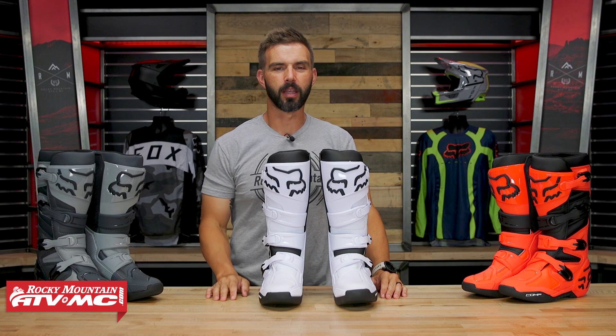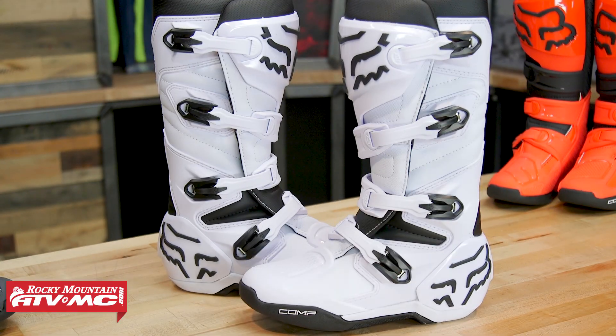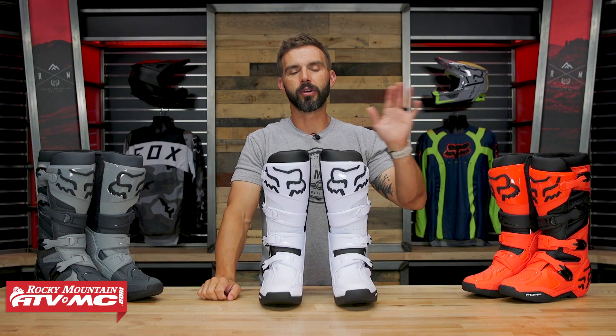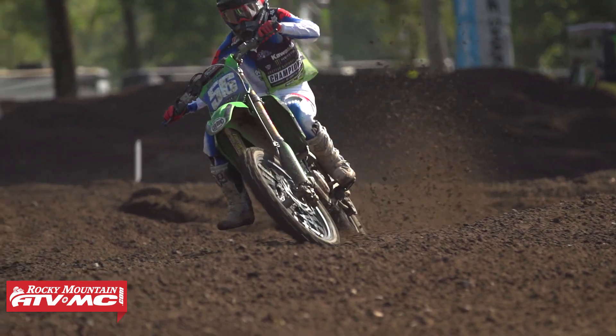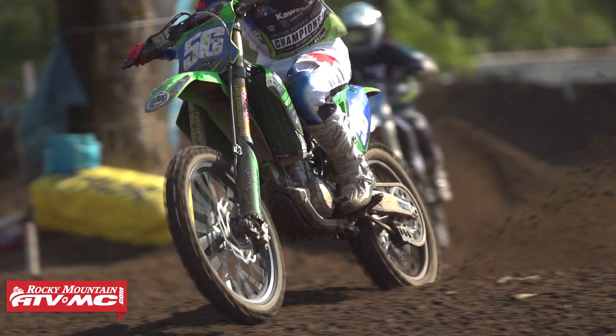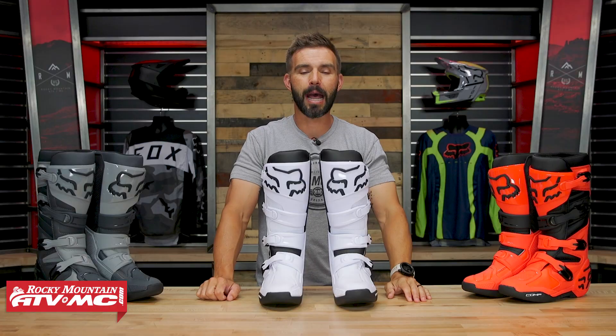Hey, what's going on everyone, this is Chase of Rocky Mountain. Thank you for checking into our YouTube channel today. We're showing you the new Comp boot from Fox Racing. For 2023, Fox has gone through and completely revamped their whole boot lineup — you now have the Instinct, which has also been updated, the Motion that sits below that, and now the Comp.